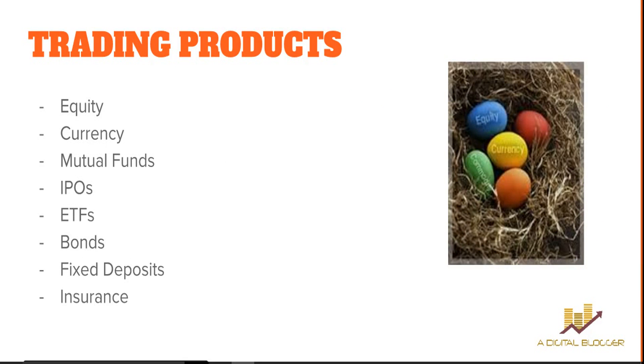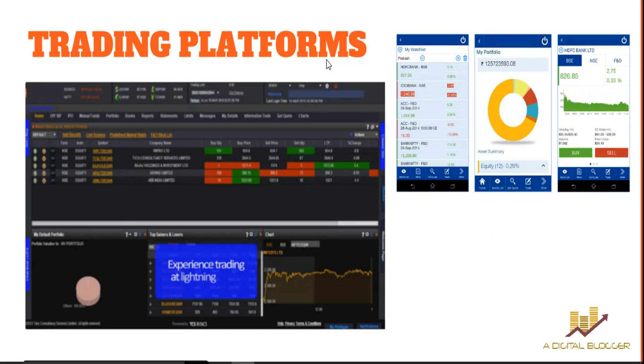When we talk about trading products, they've got a range of trading and investment segments. You can trade in equity, currency, mutual funds, IPOs, ETFs, bonds, fixed deposits, and insurance — there are at least five to seven more products as well. These include both long-term investments and short-term profit-oriented products, so it really depends on your preferences and you can pick accordingly.